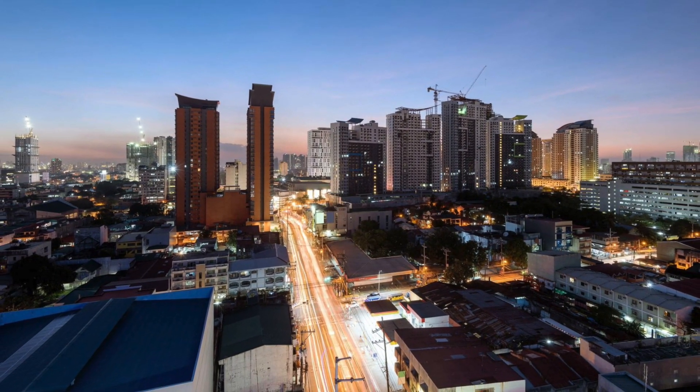What's up Savvy Expats? So you've seen and heard me cover countless videos of BGC. Don't believe me? Well then check this out — BGC, BGC, BGC. Have you heard the name BGC enough yet? Good, because today we're switching it up and taking a look at Quezon City for a change.